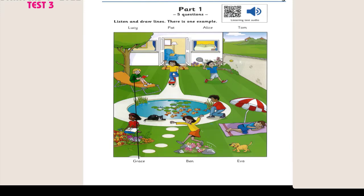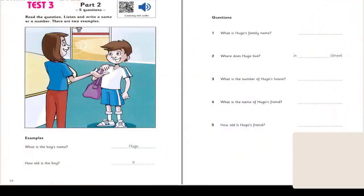That is the end of part 1. Part 2. Look at the picture. Listen and write a name or a number. There are two examples. Hello. I'd like to play basketball here, please. Very good. What's your name, please? Hugo. Is that H-U-G-O? That's right. Hugo. How old are you? I'm nine. Nine. Okay. You can play basketball.